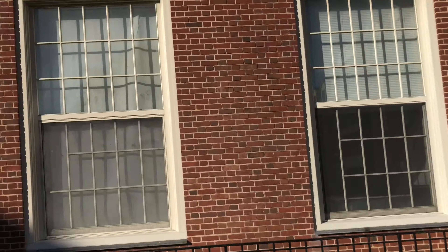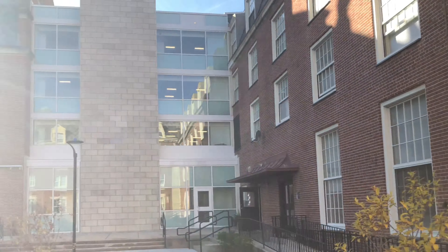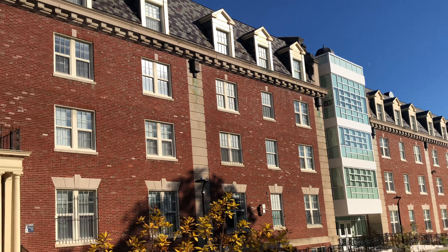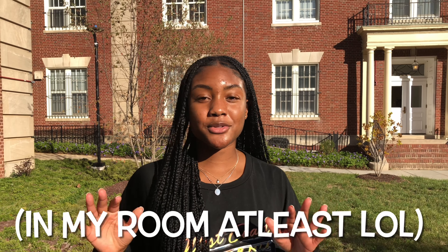Hey guys, welcome back to my channel! In today's video I'm going to be giving you a tour of the Harriet Tubman Quadrangle — it's a freshman dorm, all girls, and there are five different halls: Wheatley, Baldwin, Fraser, Crandall, and Truth. I'm going to give you a tour of Truth and Crandall. I stay in Crandall and my friend stays in Truth. And before we even get into this video — no, I do not have any mold in my dorm, so let's leave it at that.